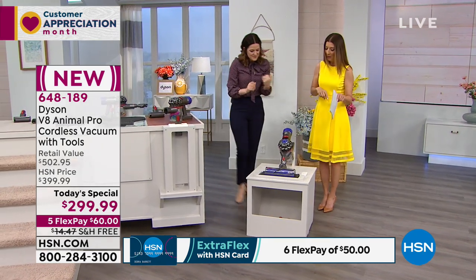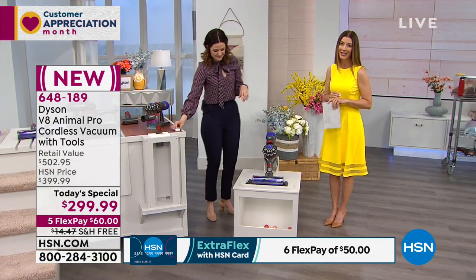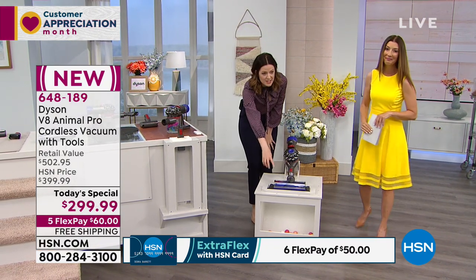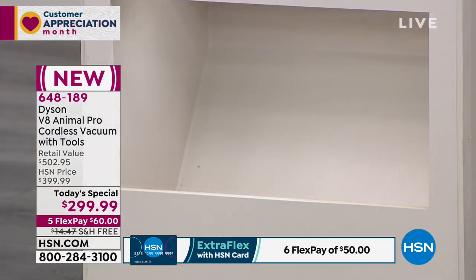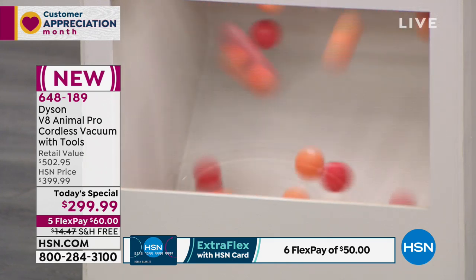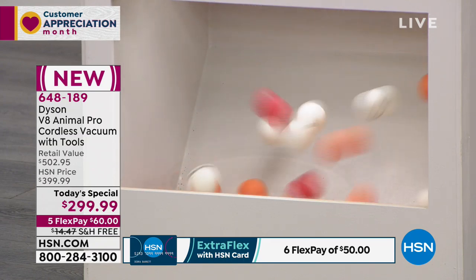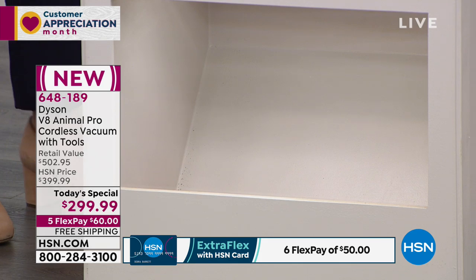One more demo to talk about the power of the Dyson Animal V8. I've popped the light on — there are ping pong balls in there. I'm going to pull the trigger and watch those balls go to town. That is showing the 150% more power in the Dyson V8 Animal Pro than the V6. Isn't that cool? It's so amazing.